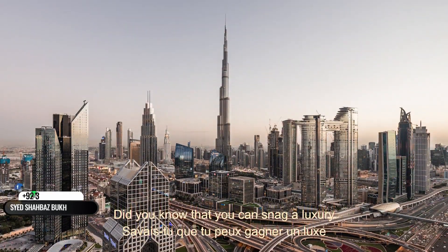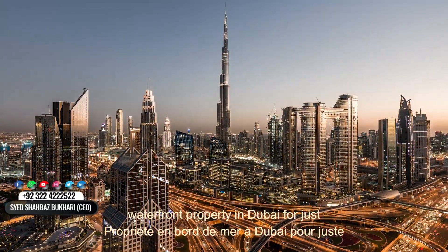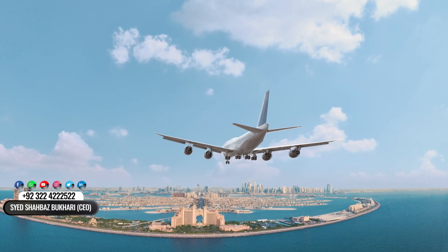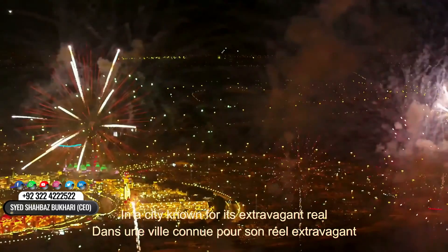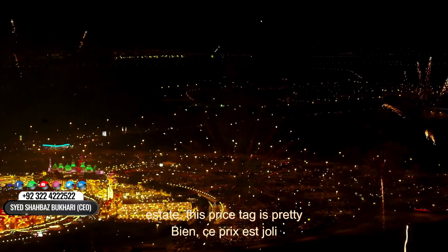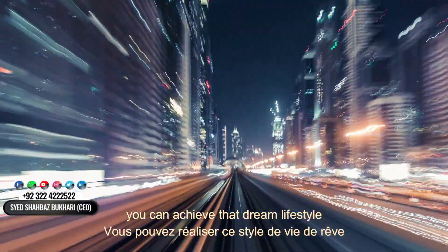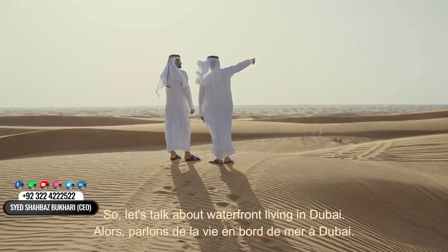Did you know that you can snag a luxury waterfront property in Dubai for just $163,000? Yeah, you heard that right. In a city known for its extravagant real estate, this price tag is pretty jaw-dropping. Stick around, because we're diving into how you can achieve that dream lifestyle without breaking the bank.